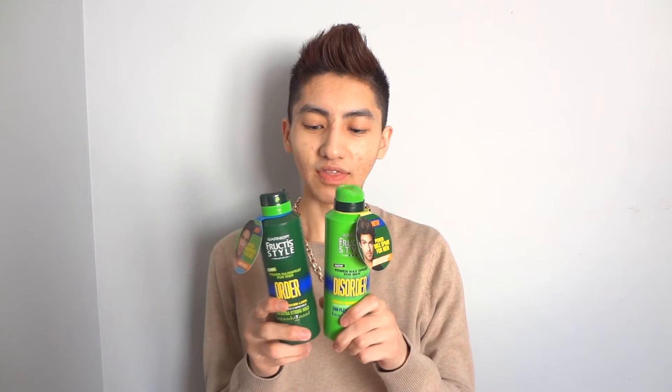I wanted to try it without using any pomade or anything else in my hair first. So I just sprayed it in and combed it, and it did give me that hold I was looking for.